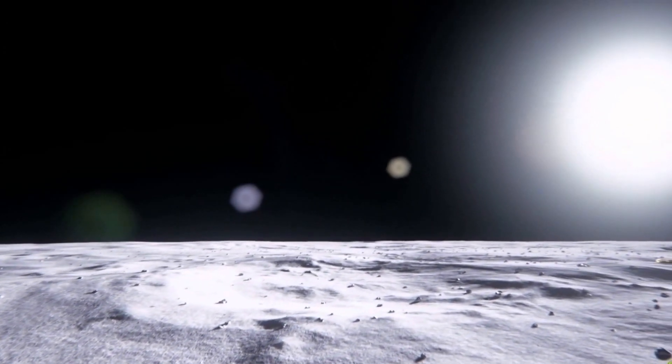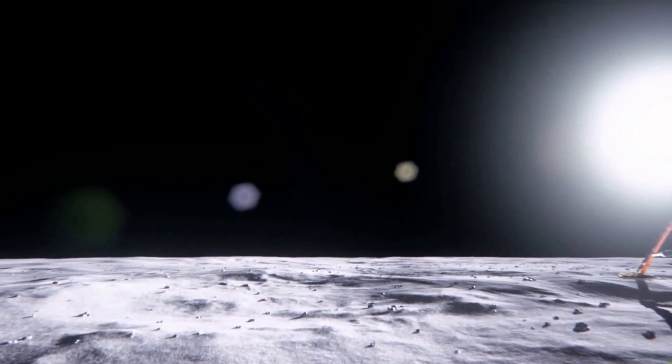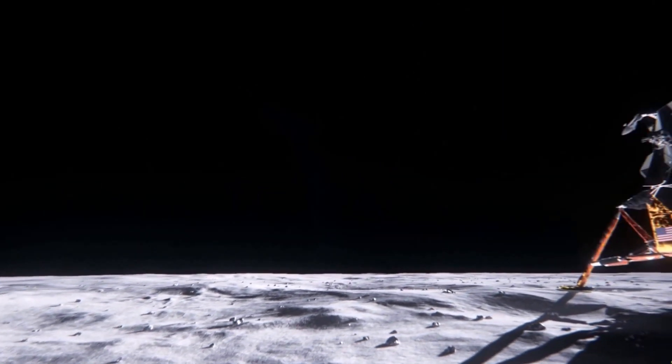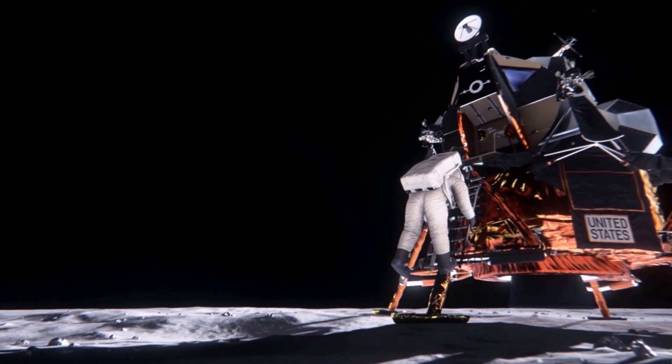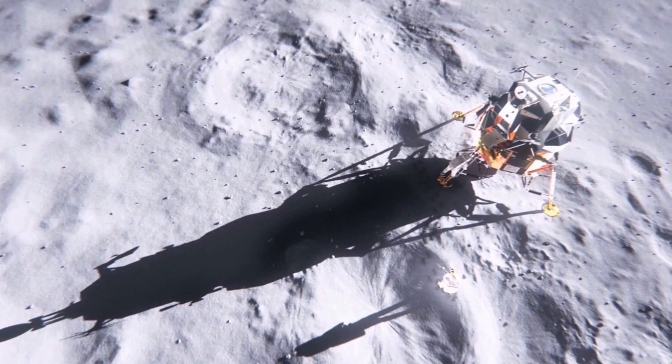This is Apollo Control at 102 hours, 12 minutes into the flight of Apollo 11. We're now 2 minutes, 53 seconds from reacquiring the spacecraft, 21 minutes, 23 seconds from the beginning of the powered descent to the lunar surface.